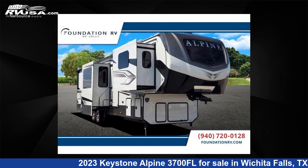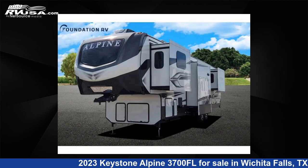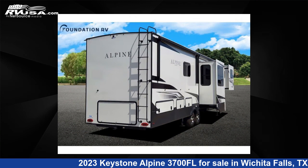This 2023 Keystone Alpine 3700 Florida is a fifth-wheel RV. It is located in Wichita Falls, TX and is offered for sale by Foundation RV. This new Keystone is 41 feet 0 inches in length and features five slide-outs, sleeps six, and 54 gallons fresh water capacity.